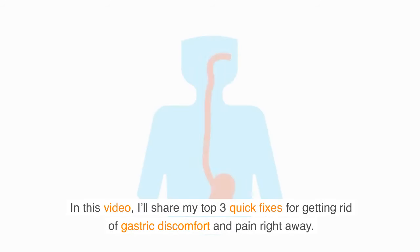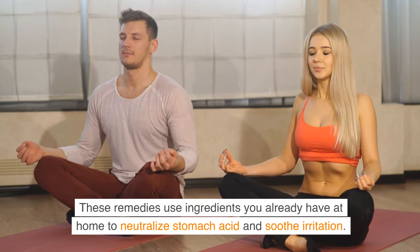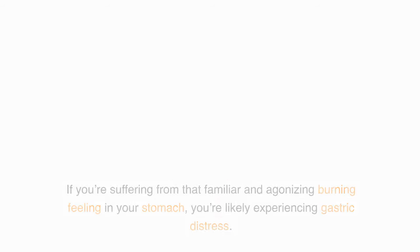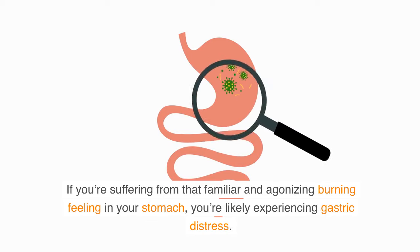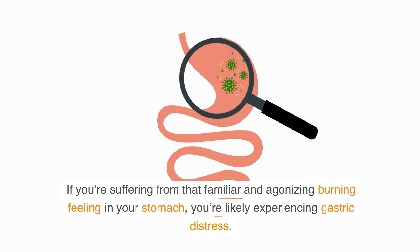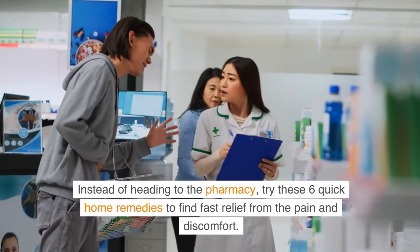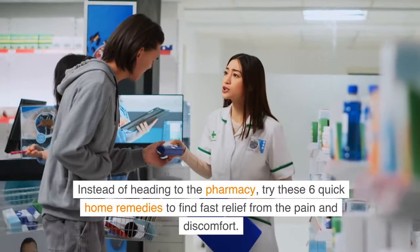In this video, I'll share my top quick fixes for getting rid of gastric discomfort and pain right away. These remedies use ingredients you already have at home to neutralize stomach acid and soothe irritation. If you're suffering from that familiar and agonizing burning feeling in your stomach, you're likely experiencing gastric distress. Instead of heading to the pharmacy, try these quick home remedies to find fast relief from the pain and discomfort.